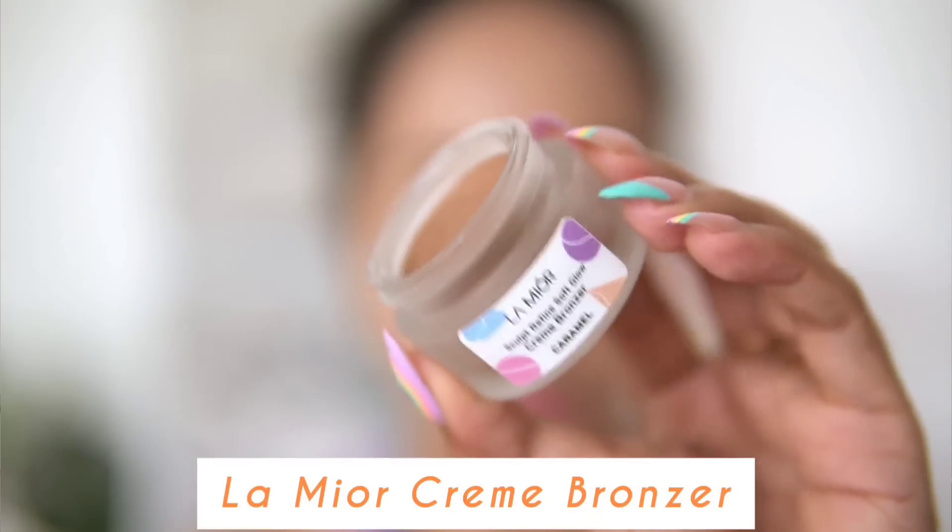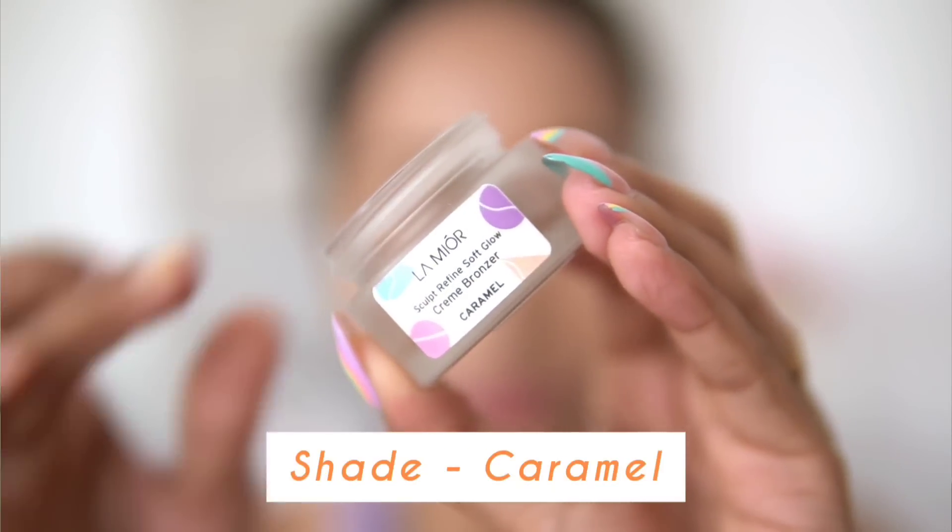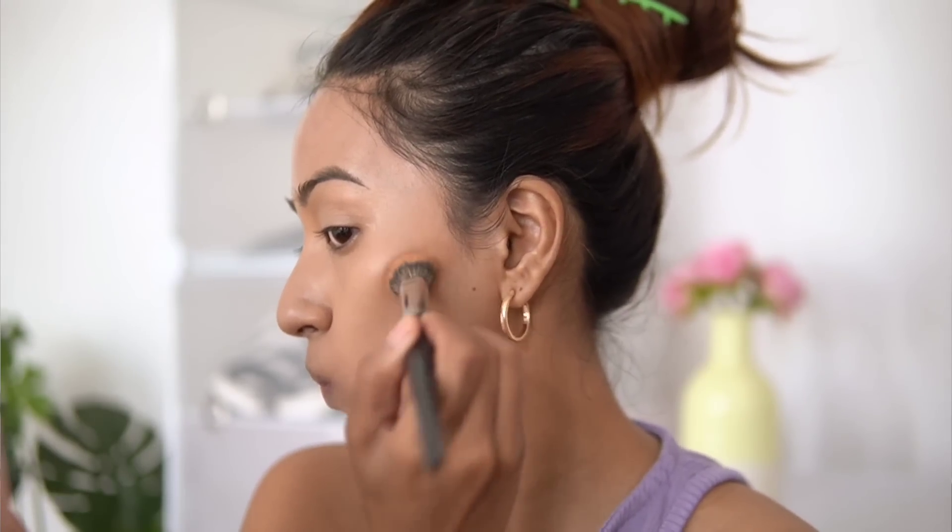The next product is the Ellen cream bronzer in the shade Caramel. When I first saw it, there appeared to be shimmers but that's just the first layer — underneath there are actually no shimmers. It's a slightly glowy bronzer but not too creamy. I know a lot of people avoid overly creamy products because they can slip and slide, but I've been using this for a while and the longevity is amazing.